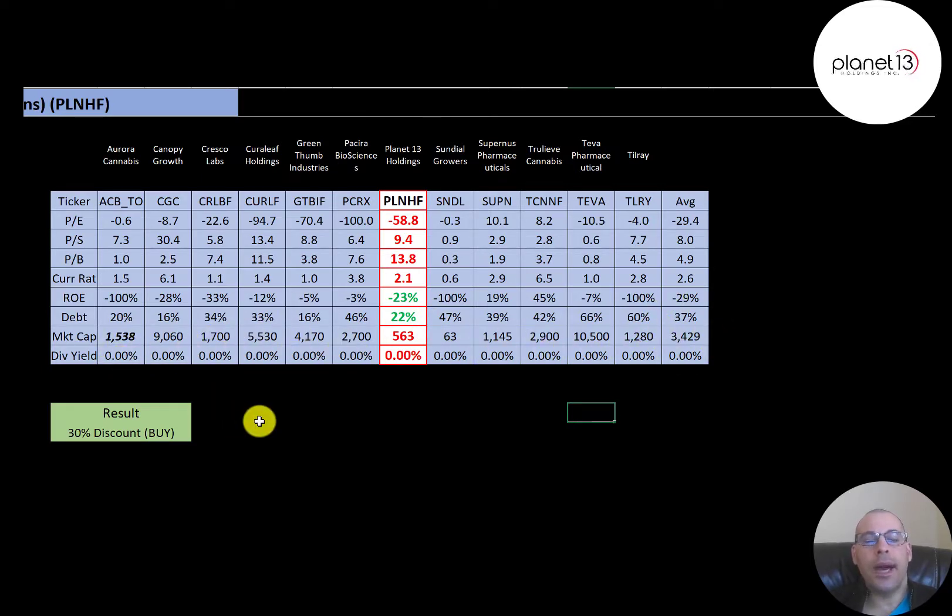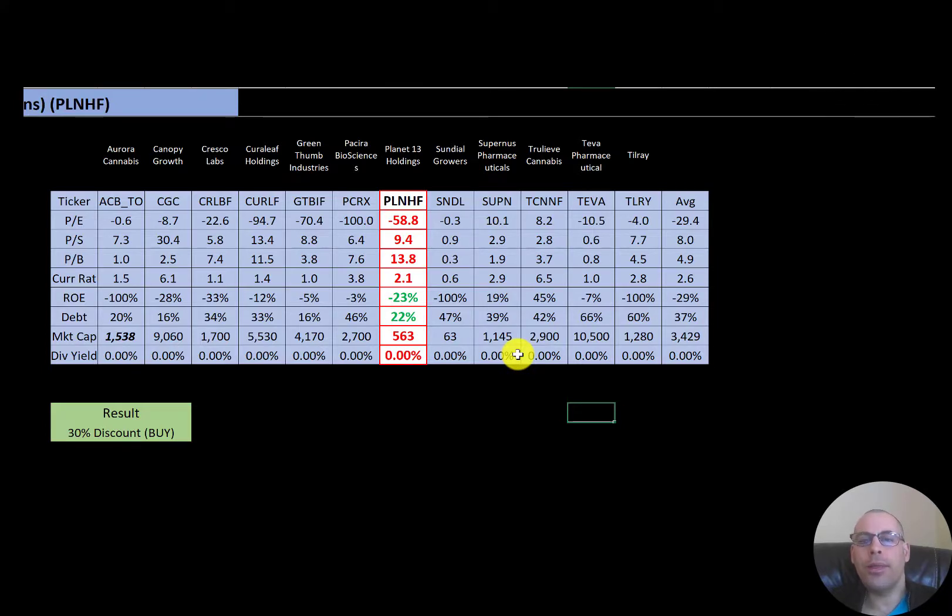To summarize, I have them trading at a 30% discount because I see a lot of value in this company in the future, especially after COVID passes. But their ratios and financials look really weak because they're such a young company. Let me know what you think — give this video a like, subscribe, or comment below. If you'd like a customized valuation or want to support the channel, you can become a member by clicking the link in the description. Thanks for watching.